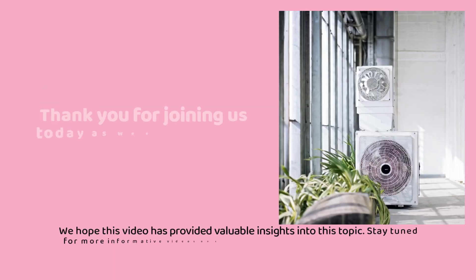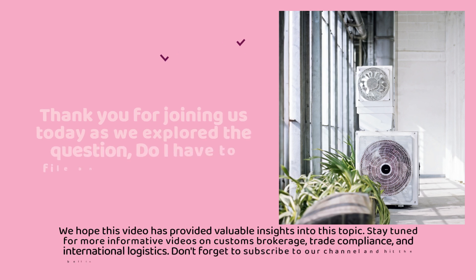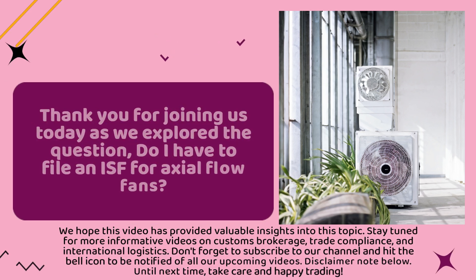Thank you for joining us today as we explored the question: Do I have to file an ISF for axial flow fans? We hope this video has provided valuable insights into this topic. Stay tuned for more informative videos on customs brokerage, trade compliance, and international logistics. Don't forget to subscribe to our channel and hit the bell icon to be notified of all our upcoming videos. Until next time, take care and happy trading!